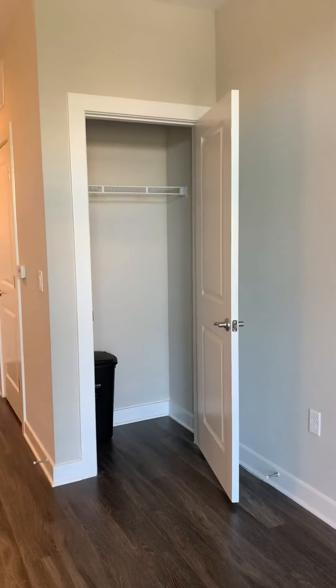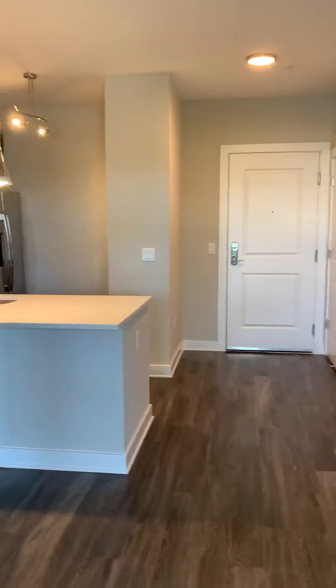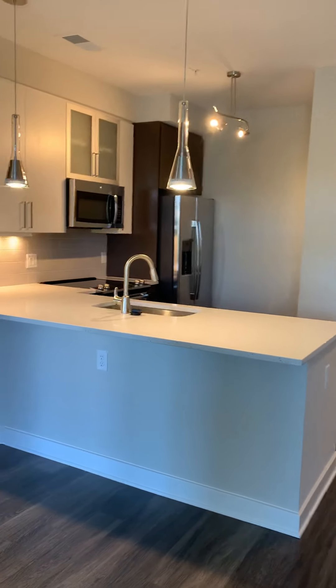I'm going to turn around and show you where we just came in from. This would be your coat closet. That's your front door entrance right there. And then of course, the kitchen is going to be right here.